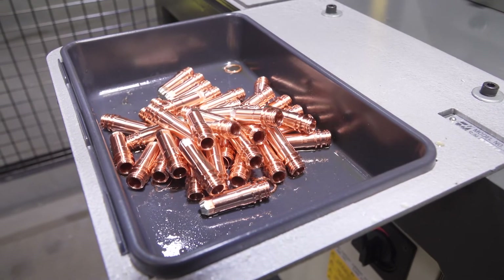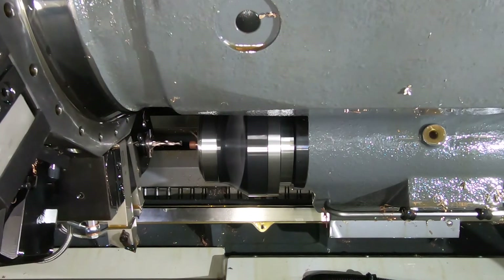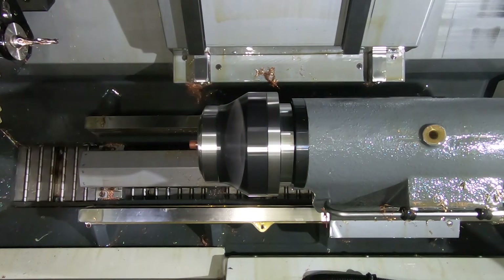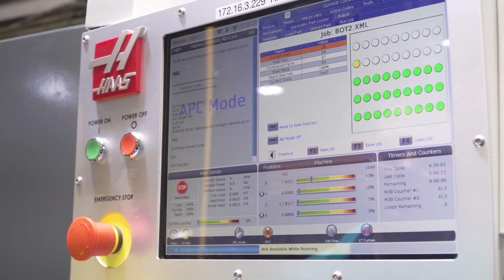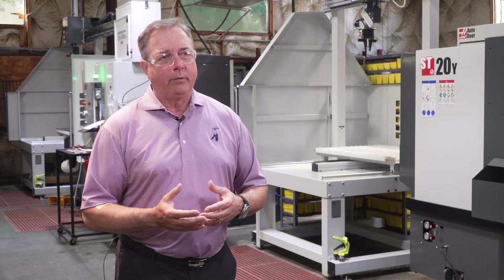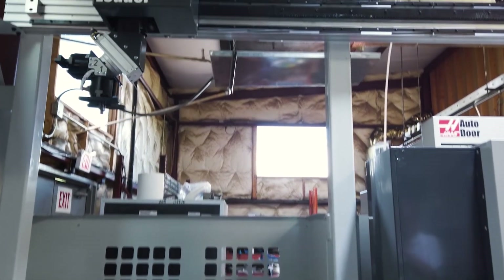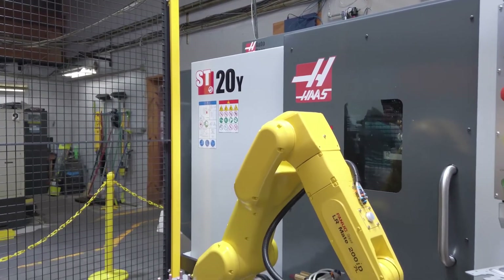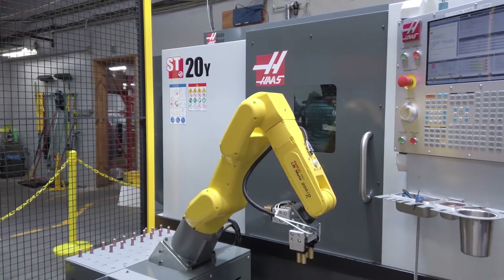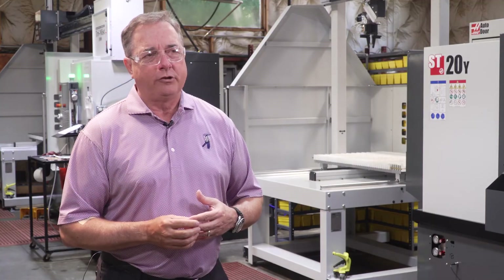Some of the parts we manufacture are kind of tricky — we have some deep hole trepanning on the IDs and different machining with different materials. Being able to get into it and do it quickly allowed us to catch up. Having new equipment, the right technology, and the right people gives us a competitive advantage. The recovery from COVID has been difficult for everyone, but I think this is going to allow us to recover and get our production up to speed much quicker than a lot of our competition. I'm excited about our future because of all that.